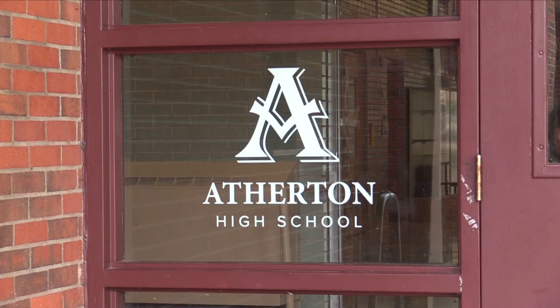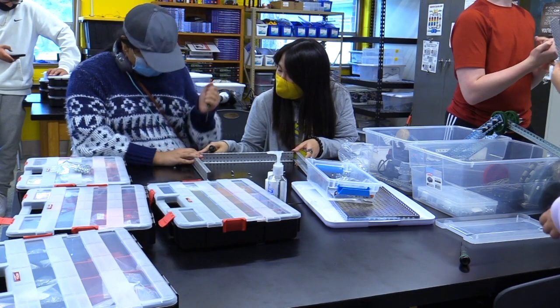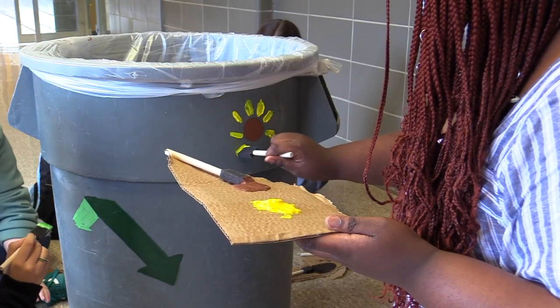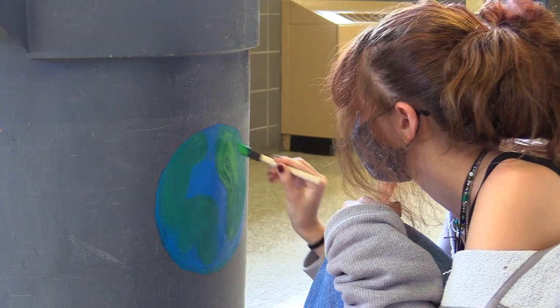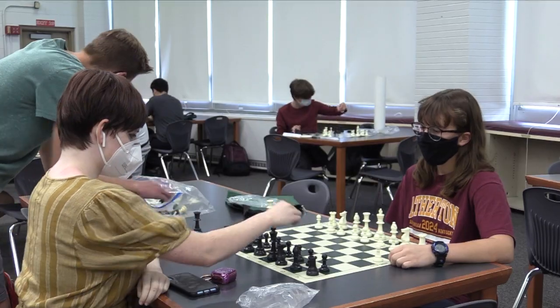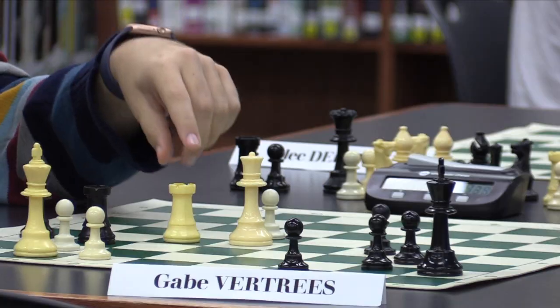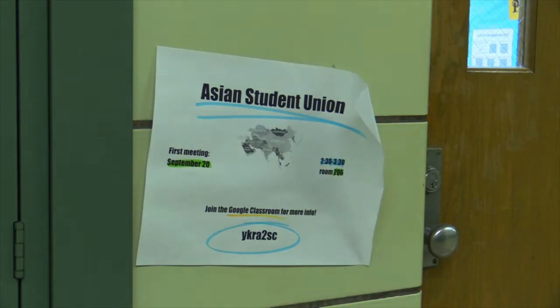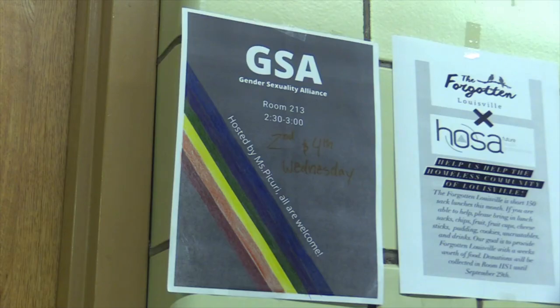Once the clock hits 2:20, school may be over but the building is far from empty. Atherton has an endless list of clubs to keep you busy after school, ranging from academic clubs like Ro Kappa, to social justice clubs like the Black Student Union, to clubs catered towards students' own interests like the chess club. We even have some unusual Atherton-exclusive clubs like the Foam Warriors, Lettuce Club, and Super Smash Bros Club. There's something here for everyone, and if you have an idea for a new club, it's super easy to get in touch with the administration to get it set up.